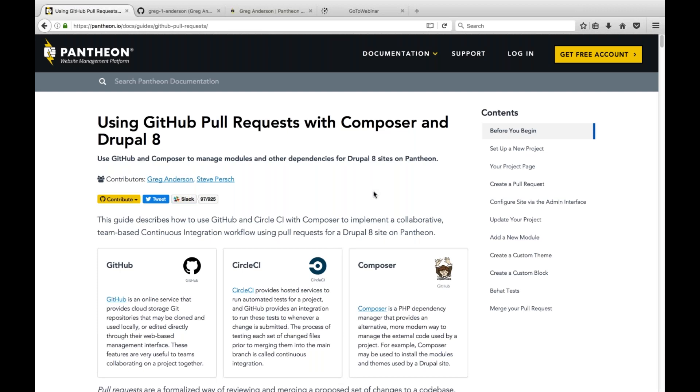Good morning everyone, and welcome to this month's Couch Coding: Composer Magic. Your experts for today are Matt Chaney, co-founder here at Pantheon, and Greg Anderson, open source contributor.